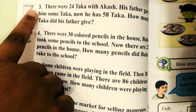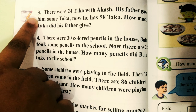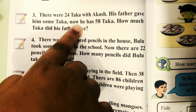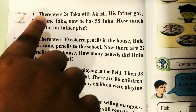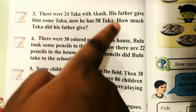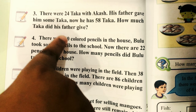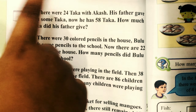Friends, please go to test number 36. We are going to solve number 3. The question is: there are 24 takas with Akash. His father gave him some takas. Now he has 58 takas. How much takas did his father give?